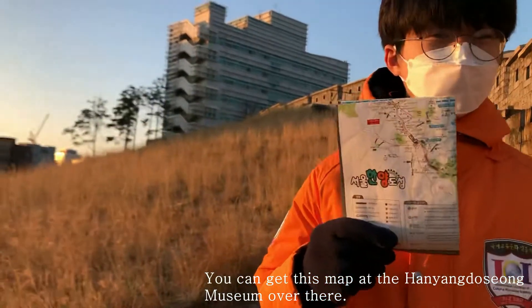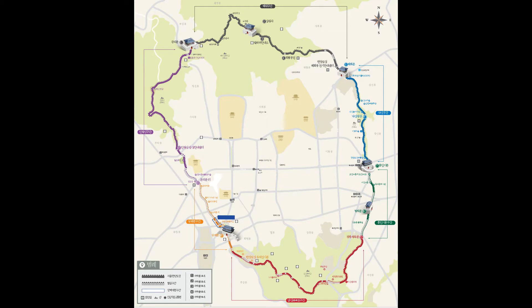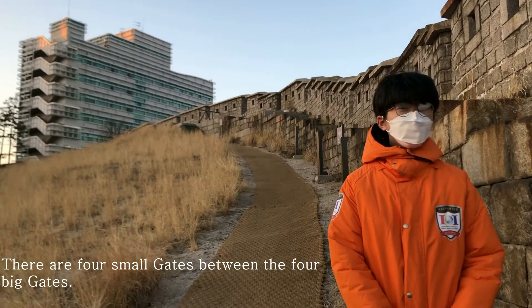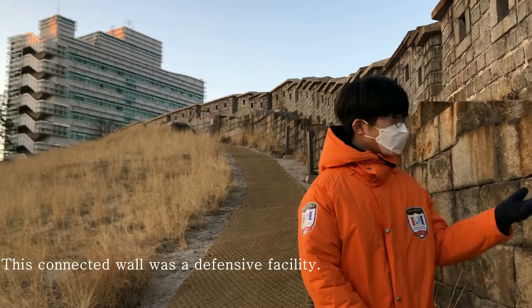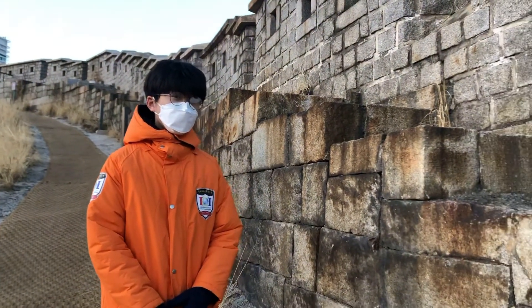Let me show you the map — you can get this at the Hanyang Doseong Museum over there. As shown in this map, the city walls form a large circle by connecting four large gates.